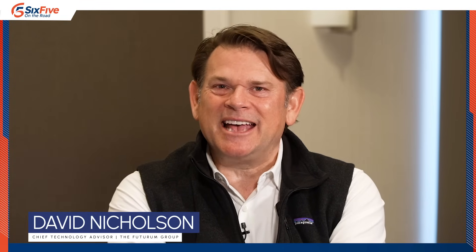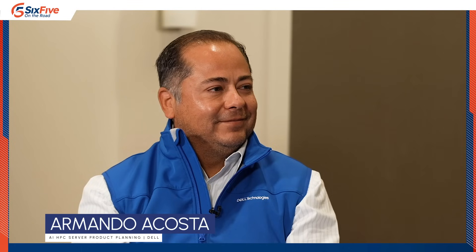Welcome to SC24 here in Atlanta, the supercomputing conference. I'm Dave Nicholson with theCUBE on the road, and I have a very special guest this morning, Armando from Dell. We're here to talk about the destiny of density.